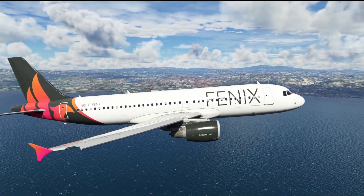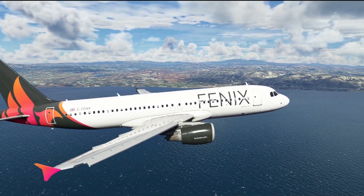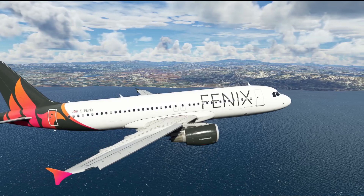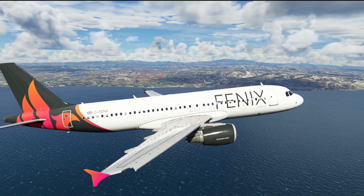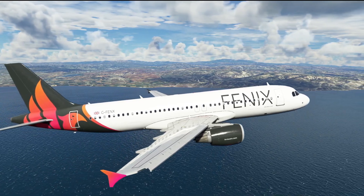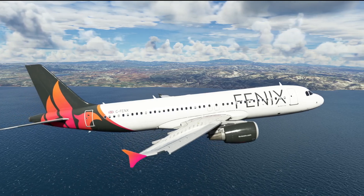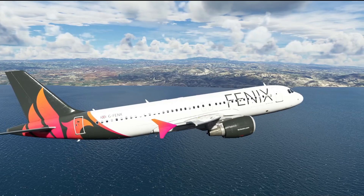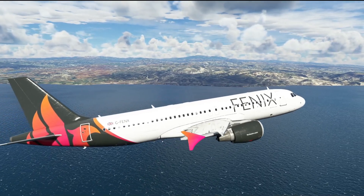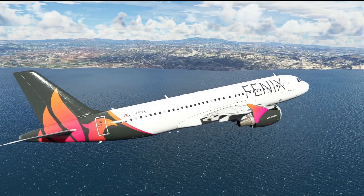At this point the first officer disconnects the autopilot to fly manually. However, the usual calls of 'autopilot off' and, as they are in track FPA mode, also the call 'flight directors off' was omitted. This means that the flight director path in the aircraft is still active. As the FMA is saying the aircraft is in open descent mode, this also tells the auto thrust that it should be at thrust idle.